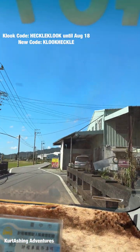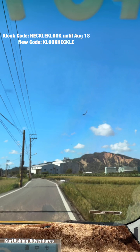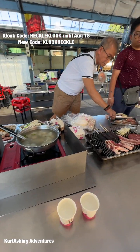Our next stop in Taichung is the Zhongshe Flower Market. This is where we had our late lunch with their unlimited BBQ that also gives you a free ticket going inside the garden.